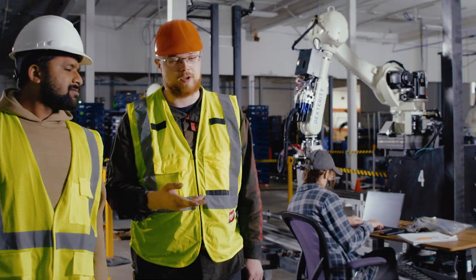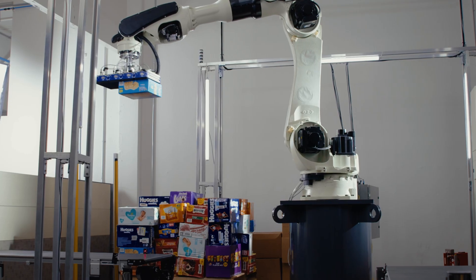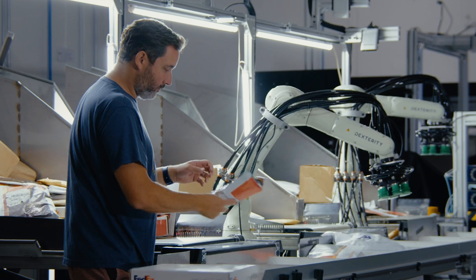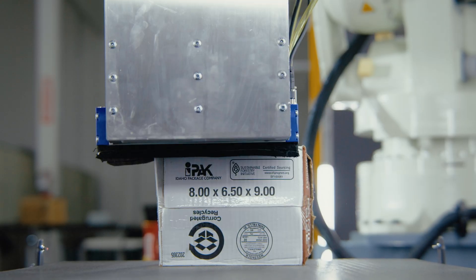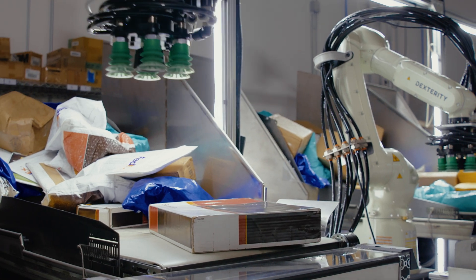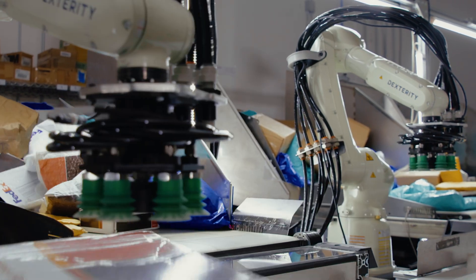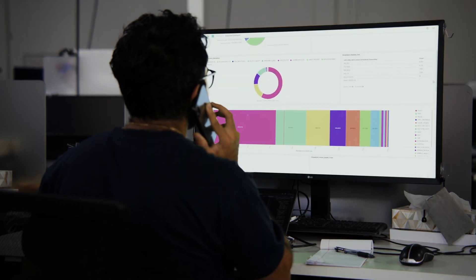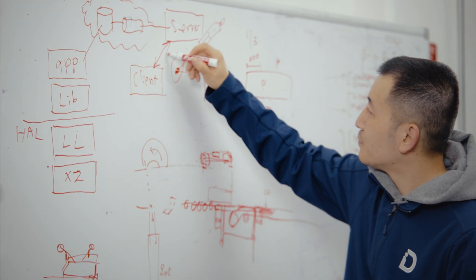Dexterity's full capability robots fit within your workflow with minimal infrastructure and can work alongside your team. Dexterity's intelligence software platform allows robots to adapt to change, have a sense of touch, integrate new tasks without hardware adjustment, work with other robots, and share what they learn so their teammates — robot or human — can better plan warehouse operations.